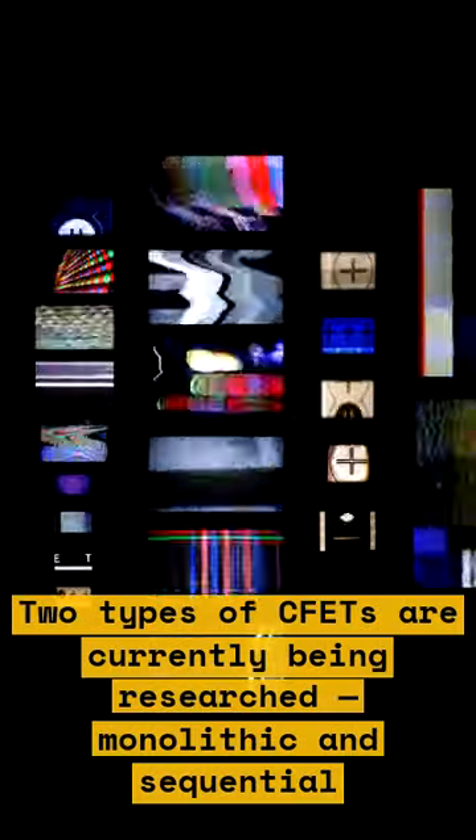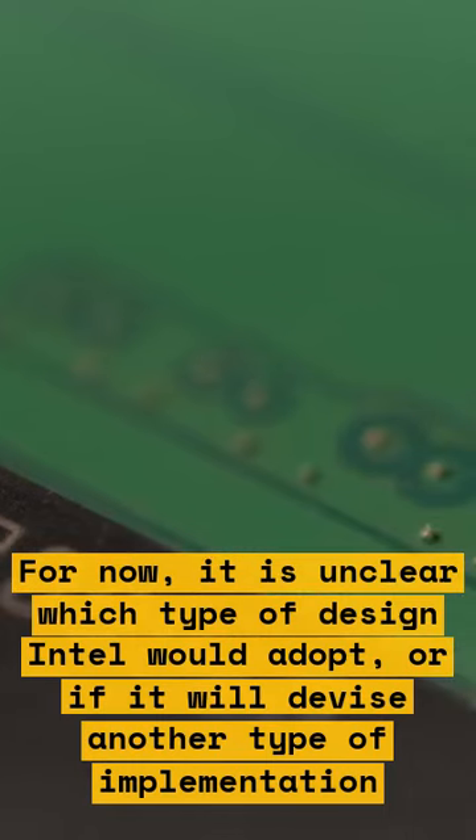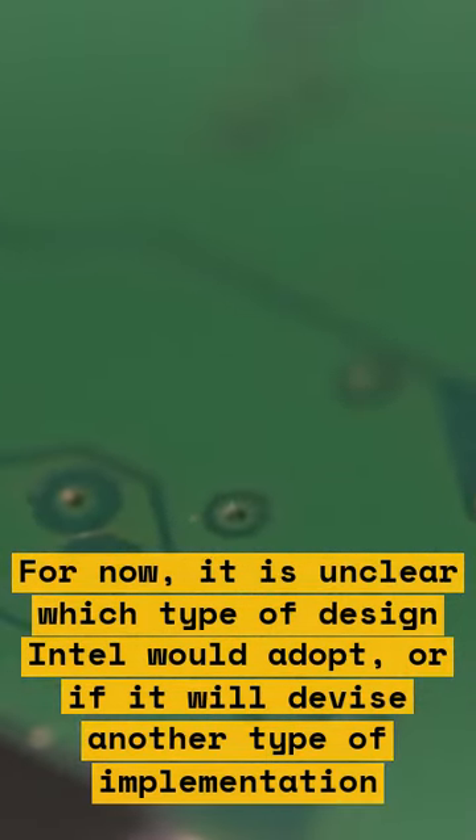Two types of CFET are currently being researched: monolithic and sequential. For now, it is unclear which type of design Intel would adopt, or if it will devise another type of implementation.